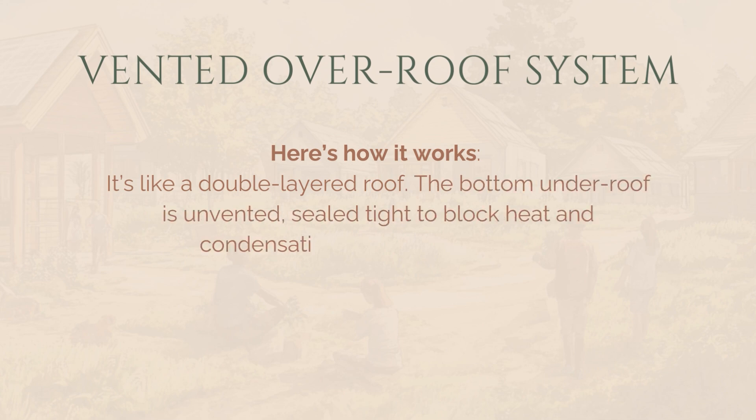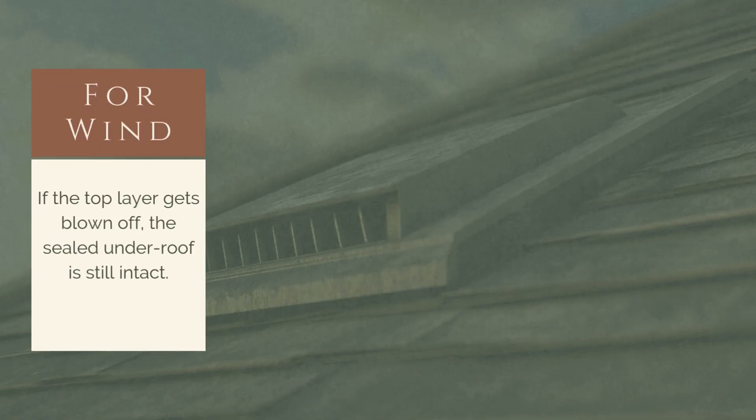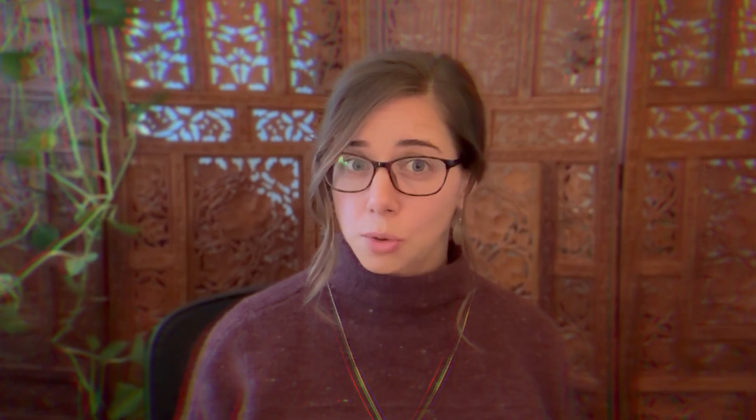If you live somewhere with a fire hazard, heavy snow, or high winds, you may not have to forego venting entirely. A venting over roof might be your new best friend. It's essentially a double-layered roof: the bottom under roof is unvented and sealed tight to block heat and condensation — essentially a warm roof — and the top over roof is vented to handle airflow, snow, and can be mechanically closed off to prevent fires. For wind, if the top layer gets blown off, the sealed under roof is still intact. For fire, motorized vents keep embers out while still letting air circulate. And for snow, it stops ice dams from forming by allowing the snow to melt evenly.